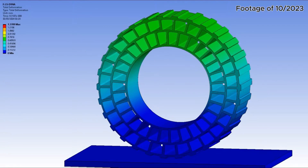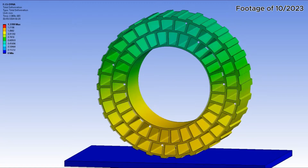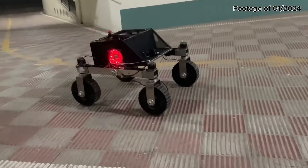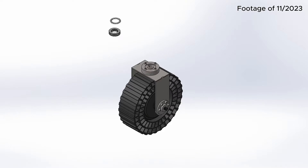Our new wider non-pneumatic wheels are 3D printed using TPU in a trapezoidal structure that reduces stiffness, increases shock absorption capacity, and provides better traction in gravel, soil, sand and slopes up to 35 degrees.